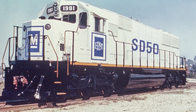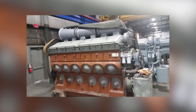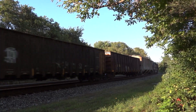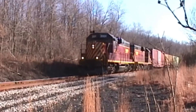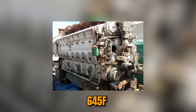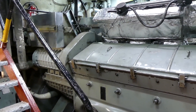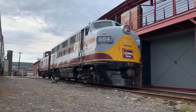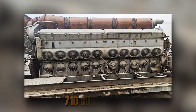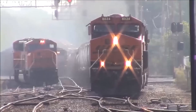The SD50, introduced in 1981, carried the 645F engine rated at 950 RPM — 50 RPM faster than traditional EMD practice. The extra speed was supposed to deliver more power. Instead, it delivered EMD's first major reliability disaster. The 645F suffered mechanical failures that shocked an industry accustomed to bulletproof EMD engines. Railroads that had trusted EMD for 40 years suddenly found locomotives constantly in the shop. EMD's response in 1984 was the 710 — not a revolution, but a correction. Engineers increased displacement from 645 to 710 cubic inches per cylinder by adding just one inch of stroke, and dropped maximum speed back to the proven 900 RPM.